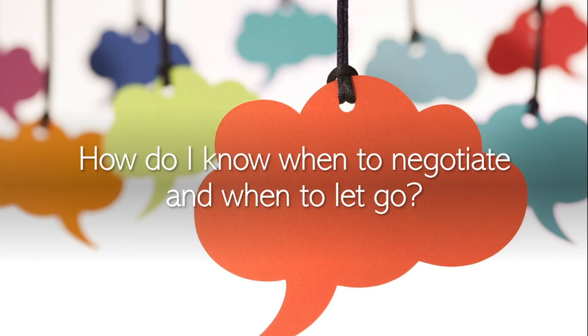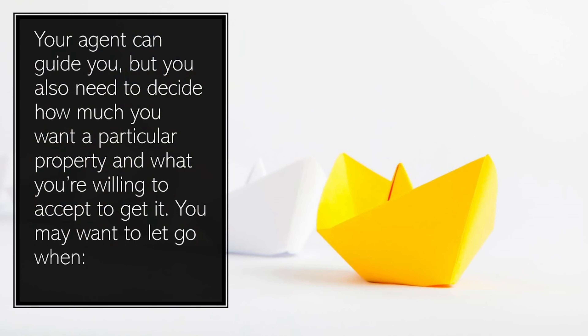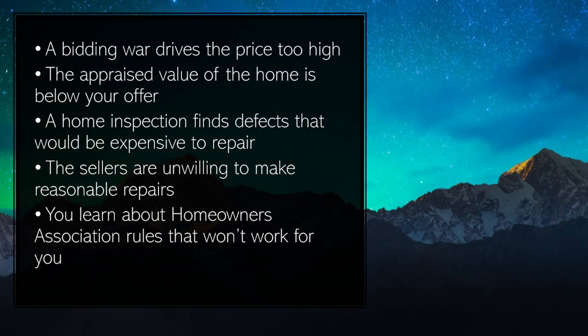How do I know when to negotiate and when to let go? Your agent can guide you, but you also need to decide how much you want a particular property and what you're willing to accept to get it. You may want to let go when a bidding war drives the price too high, the appraised value of the home is below your offer, a home inspection finds defects that would be expensive to repair, the sellers are unwilling to make reasonable repairs, or you learn about homeowners association rules that won't work for you.